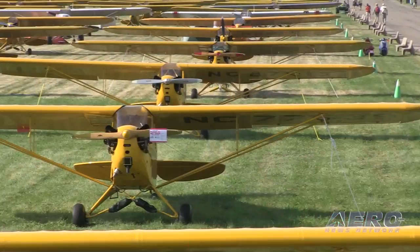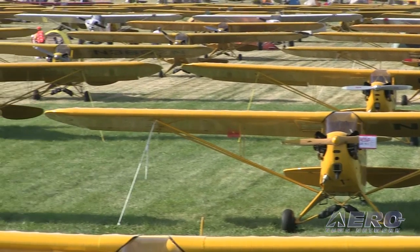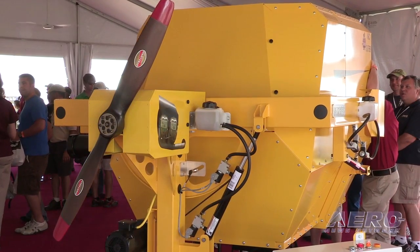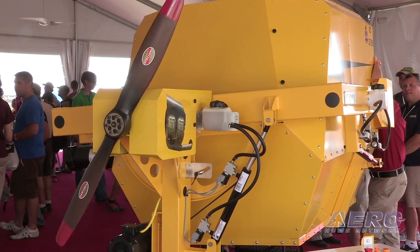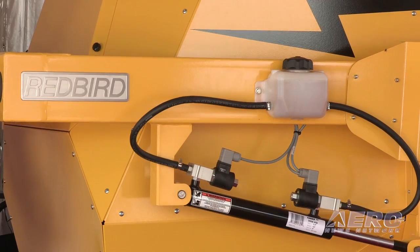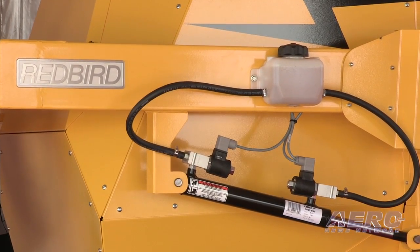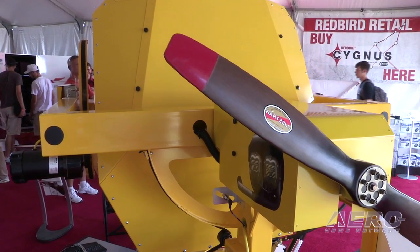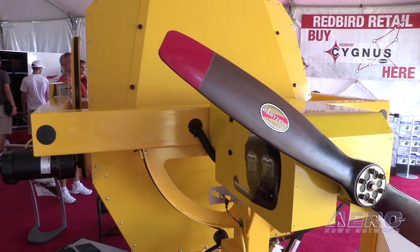This is the very first simulator we have ever built that we didn't have an order for. In conjunction with Piper, we decided to bring up something special for the 75th anniversary of the Cub. It was just a fun project to work on. Every once in a while you have to take a step back from the day-to-day grind, and everybody got involved — even A2A Simulations, who develops flight models, got involved with us. Hartzell came over and put their stickers on the prop, so it's continued to grow.